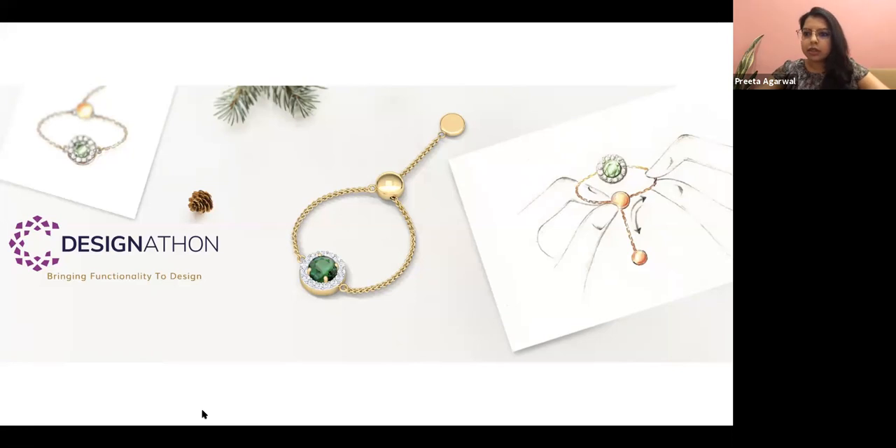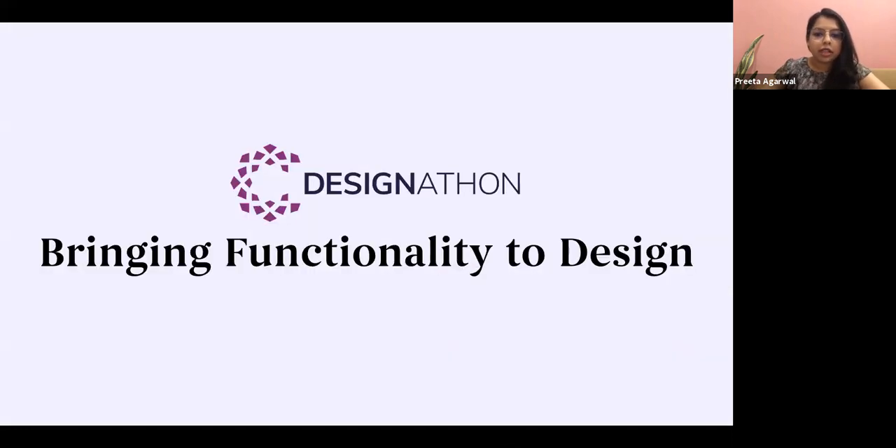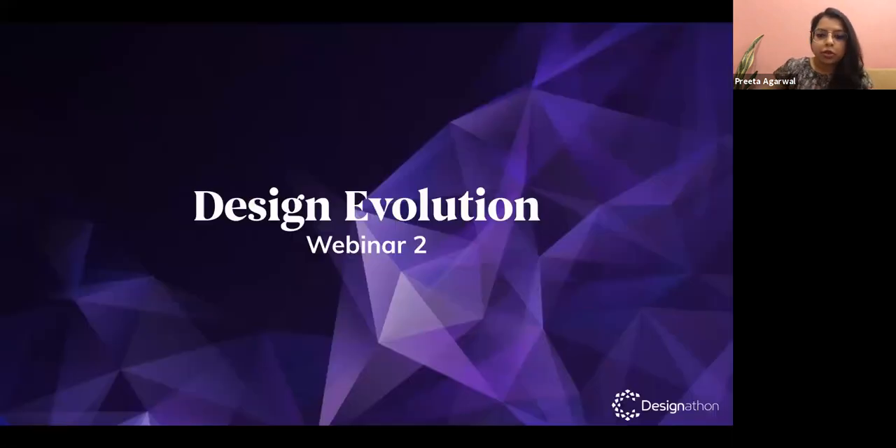Good afternoon everybody. We are glad to have you today for the second webinar for CaratLane Design-a-thon. We have prepared a very exciting presentation which will help you to solve these problem statements. The main theme of Design-a-thon is bringing functionality to design, especially jewelry design — adding functionality in proportion to aesthetics, giving as much importance to functionality as we give to aesthetics. Today's theme is design evolution, where we will talk from the macro level of product design and how design has evolved over history, then come down to jewelry and our specific problem statements.